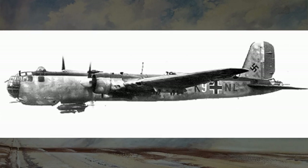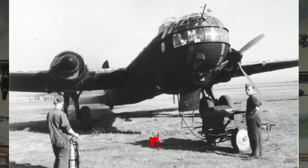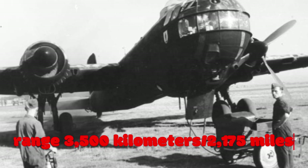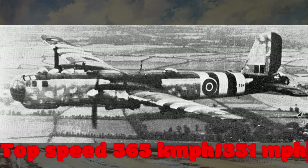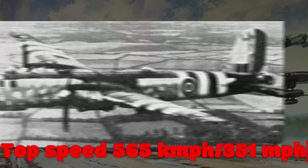Now let's talk about range and speed. The HE-177 had an impressive range of approximately 3,500 kilometers — or 2,175 miles — allowing it to conduct long-range bombing missions deep into enemy territory. Its top speed reached up to 565 kilometers per hour, or 351 miles per hour, making it a swift and versatile aircraft.